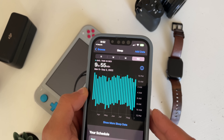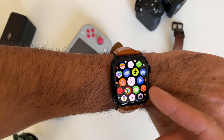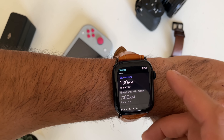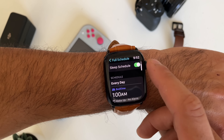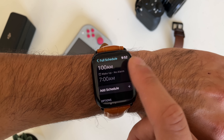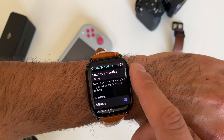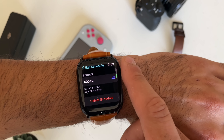In addition to that, if you have a significant other or you just want your Apple Watch to vibrate and wake you up in the morning instead of your iPhone going off, this is actually where you toggle the ability to allow the Apple Watch to wake you up by haptic feedback. It'll vibrate your wrist and you'll be able to get up at the desired time you have selected.